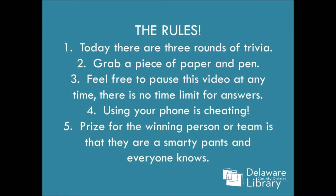Here are the rules. Today there are three rounds of trivia. Grab a piece of paper and a pen if you want. Feel free to pause this video at any time. There is no time limit for answers, and I tend to talk really fast. Don't use your phone! It's cheating!